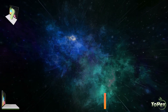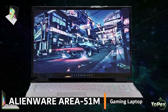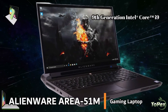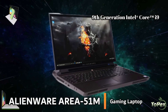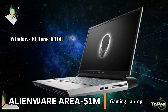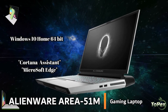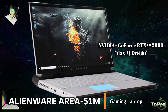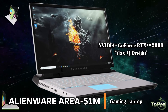Landing on the top spot of our list is the Alienware Area 51M gaming laptop. This laptop is loaded with the latest 9th generation Intel Core i9-9900K 8-core processor with Turbo Boost, Windows 10 Home 64-bit operating system that includes features like Cortana Assistant and Microsoft Edge web browser, and the NVIDIA GeForce RTX 2080 8GB GDDR6 graphics that gives you the ultimate gaming experience in a sleek laptop.